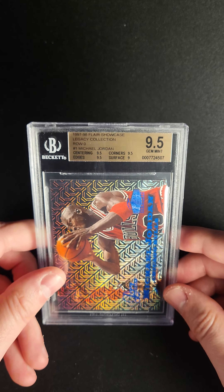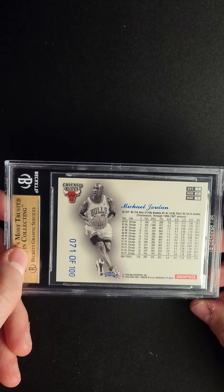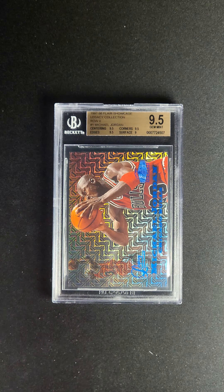This particular example is graded at 9.5, which is really just fantastic. You can see it's number 71 out of 100. We're proud to present this as part of the PWCC Premier Auction.